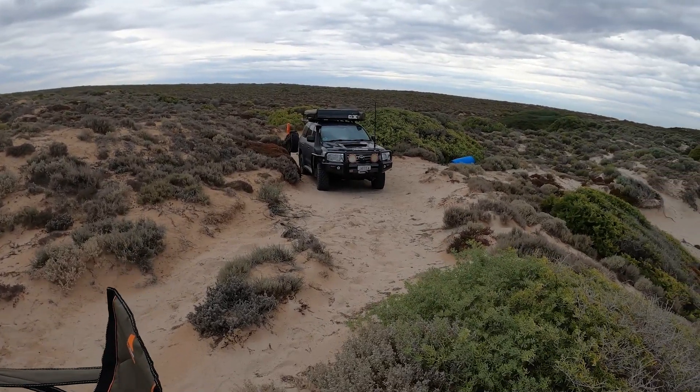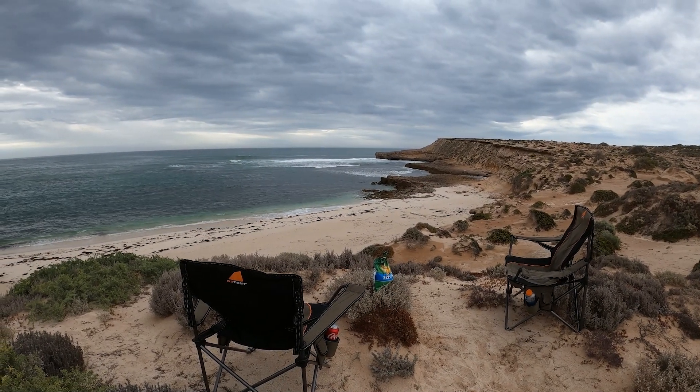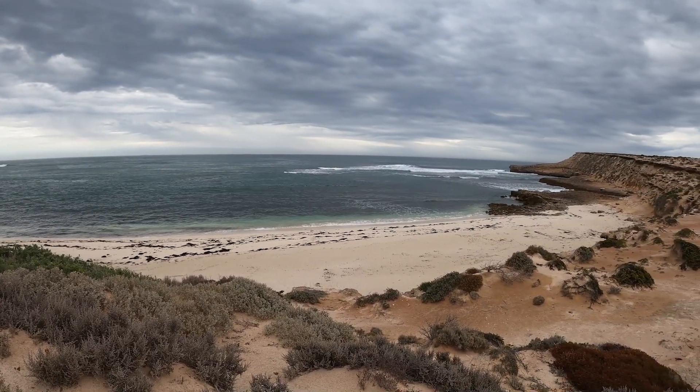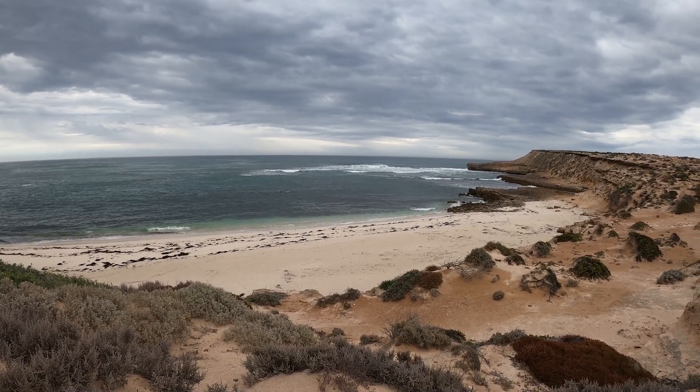There's a little dead-end four-wheel drive track that got us here. There are our chairs set up with that view. I'm not a fisherman but surely there must be something in those waters off this beach and off those rocks.